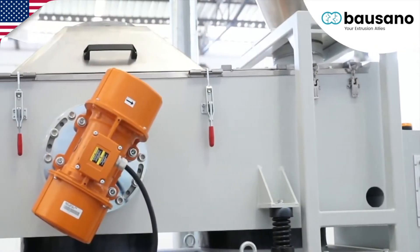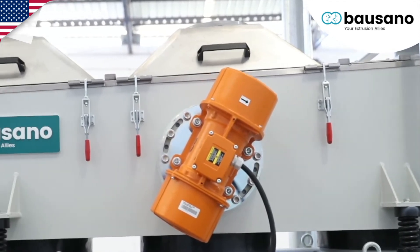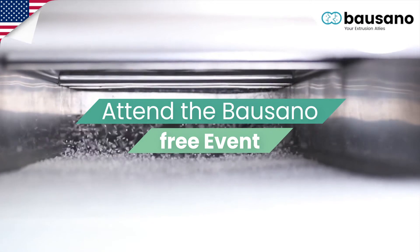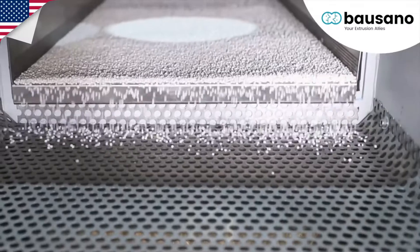The Bausano twin screw Next Mover extruders are characterized by energy savings around 30 to 35 percent, achieved also by installing the innovative Smart Energy induction heating system that is applied to the extruder barrel. The energy analysis through the control system Orquestra 4.0